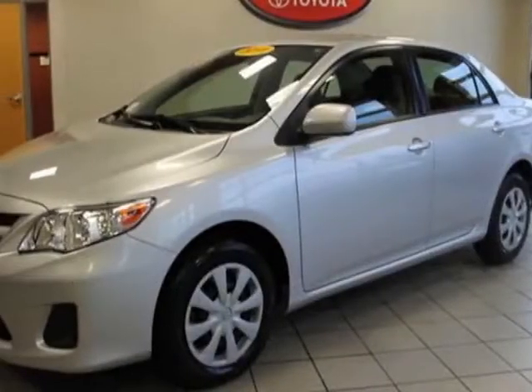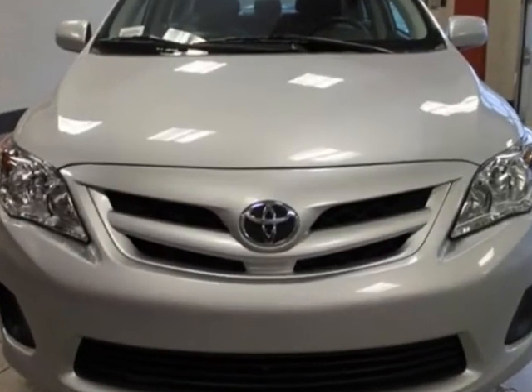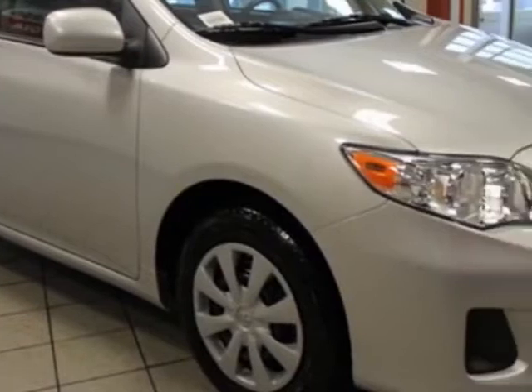Look at the certified pre-owned 2011 Toyota Corolla. This Corolla has just under 36,000 miles. For your protection, a warranty is available for this vehicle.